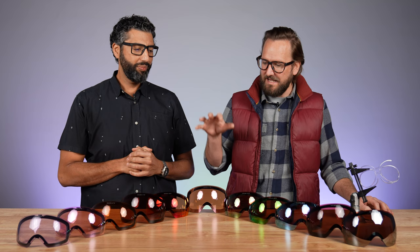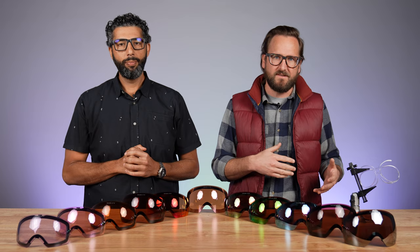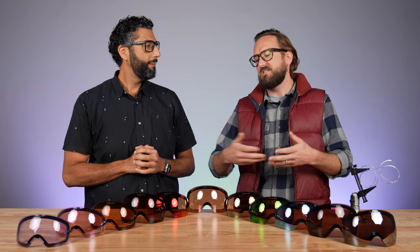One of the reasons this video is super important is because every Oakley snow goggle only comes with one lens. So when you don't have a bonus lens, it's a little more important that you pick the right lens, even though bonus lenses are available for purchase.